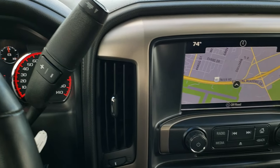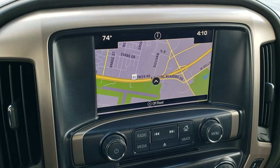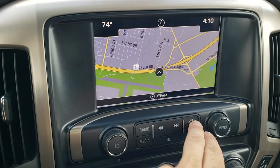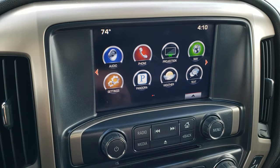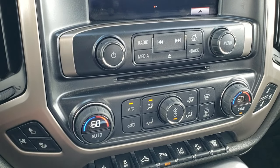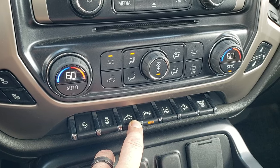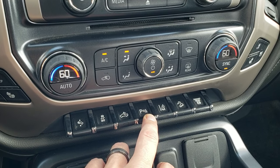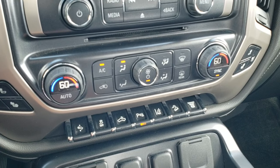It has a six-speed automatic Allison transmission. It comes with the GMC IntelliLink system with factory navigation, and also has the projection system which gives you Android Auto and Apple CarPlay capabilities. Features include heated and cooled seats, power pedal stability control, cargo lamps, parking sensor shutoff, lane departure warning, downhill assist control, and factory exhaust brake.